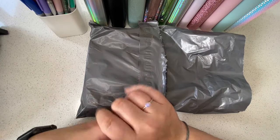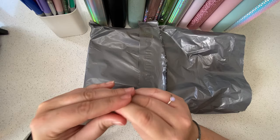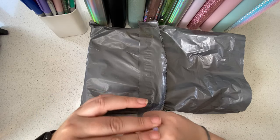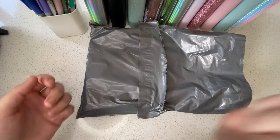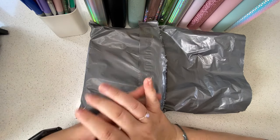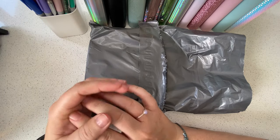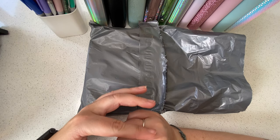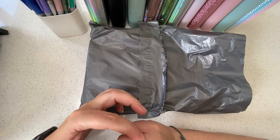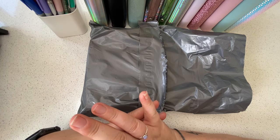Hi everyone, welcome back to my channel Budget with Bliss. My name is Katie and this channel is all about keeping myself accountable with my budget and finances by using the cash stuffing method and creating general financial well-being. I hope you're all doing well and having a great day. After I film this I think I'm gonna go for a nice long walk.